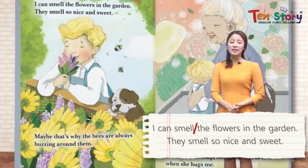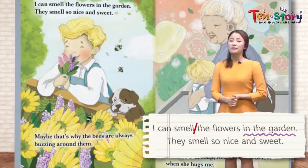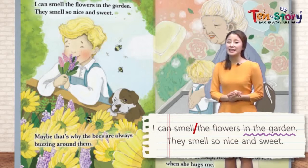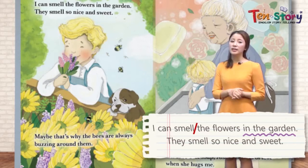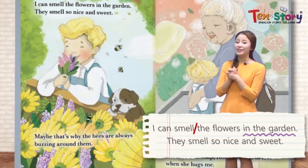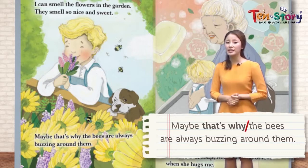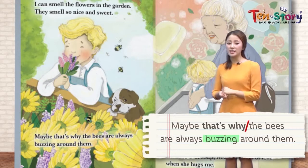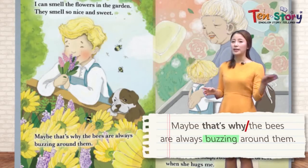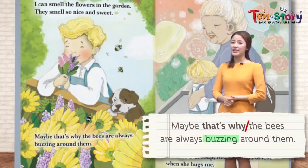I can smell the flowers in the garden. 우리 존 친구가 정원에 왔어요. And they smell so nice and sweet 너무 달콤하고 정말 좋은 향기가 나요, especially the lavender. Even the puppy is smelling the flower 우리 강아지 친구도 함께 냄새를 맡고 있어요. That's probably why bees are always buzzing around them 벌이 항상 윙윙 거리면서 꽃 주변을 날아다녀요 — because flowers smell too sweet 너무 달콤한 향기가 나기 때문이에요.